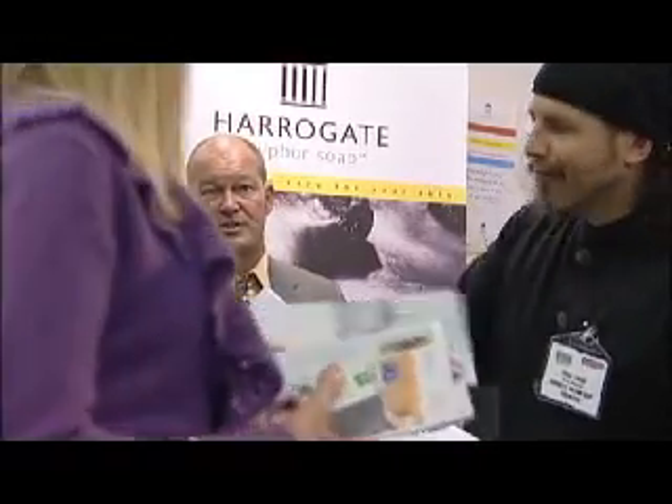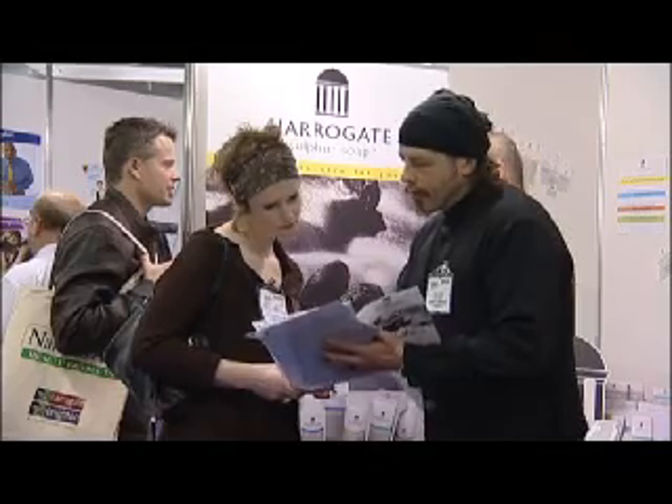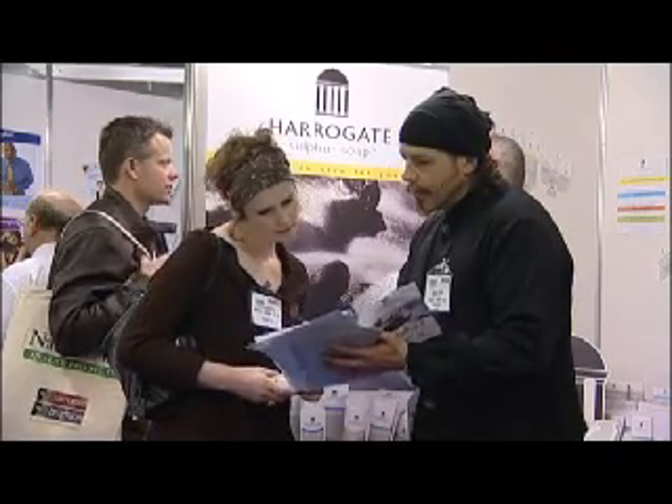Why should people choose Harrogate Sulfur Soap? Well, Harrogate has a unique history and our products are a direct descendant of those produced many years ago. We also have the added advantage of modern production techniques. What is it about sulfur? The therapeutic qualities of sulfur have been experienced over many years — it's tried, it's tested, it's safe for anyone to use, and it's very effective.